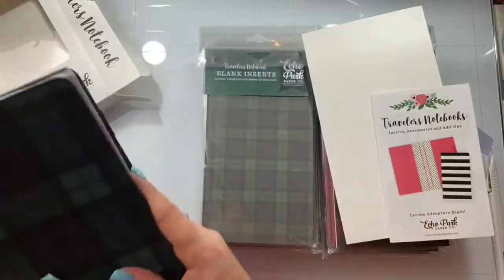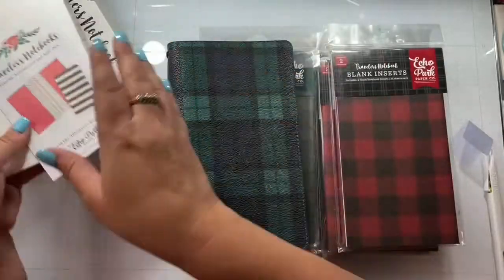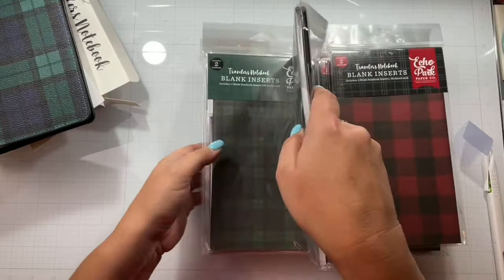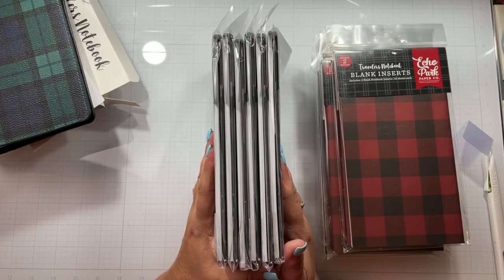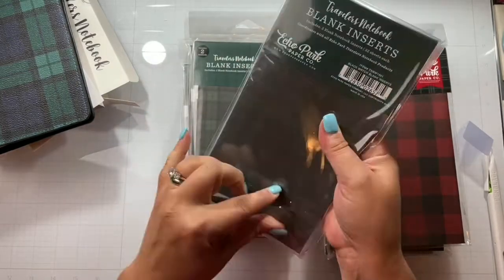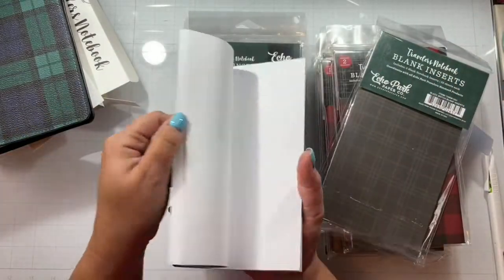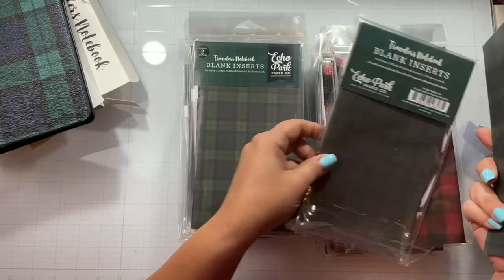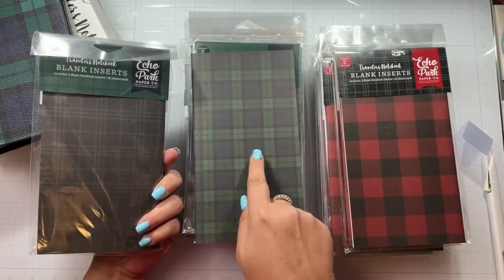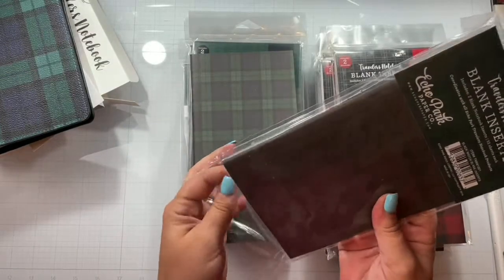I also ordered a bunch of inserts — they were like a dollar for two of them. You get two in a pack and they're just blank, so I'm going to figure out how to create that. There's the navy and hunter green plaid, and then there's a black plaid as well.